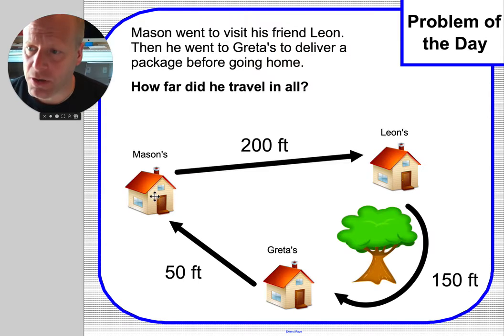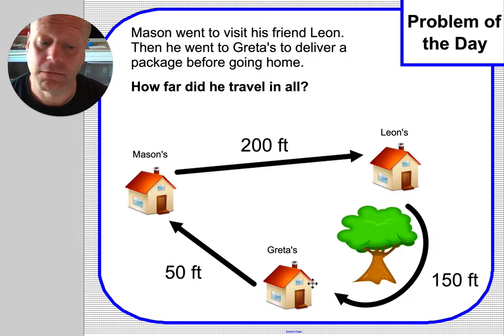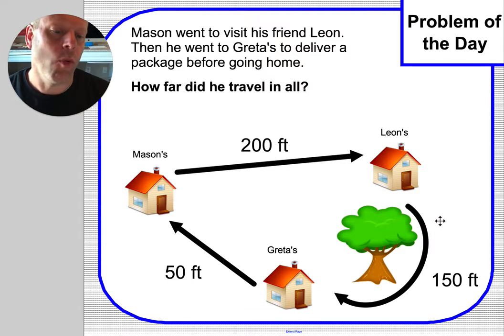So this is Mason's house where he starts. Then he's going to go to Leon's. Then after he goes to Leon's, he delivers that package over to Greta. But then he still has to go home again. So I think what we have to do here is we have to go all the way around this map.